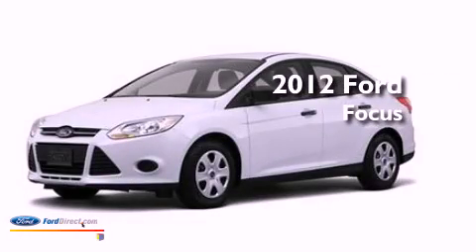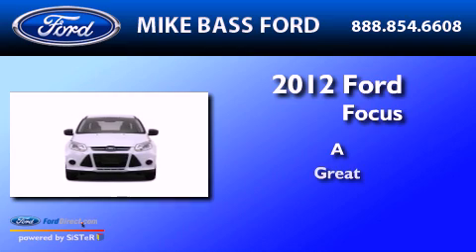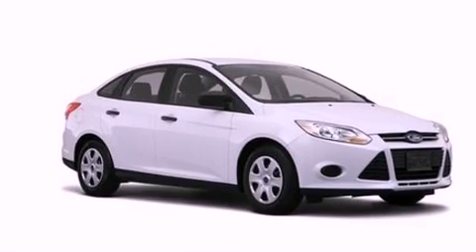This is a 2012 Ford Focus. All of the following features are included.